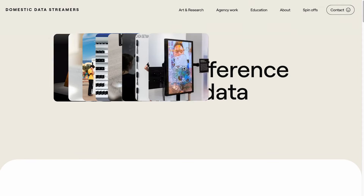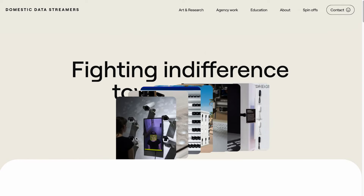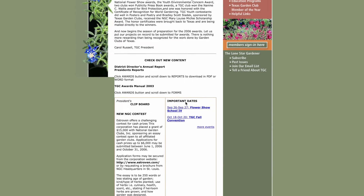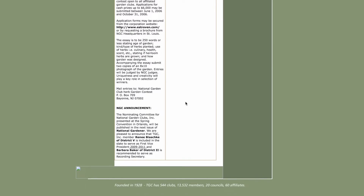But first things first, what are interactive landing pages? An interactive landing page is basically a super engaging web page that grabs your attention the minute you land on it. Unlike those boring, static pages that just sit there and only let you read through them, an interactive landing page offers a whole experience.